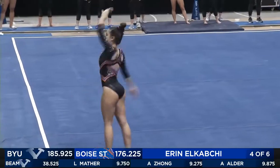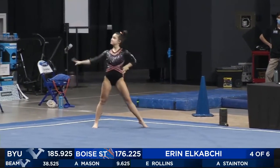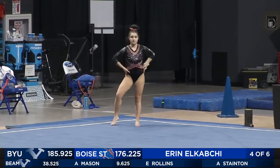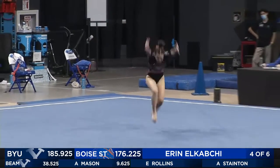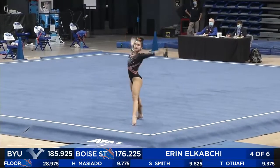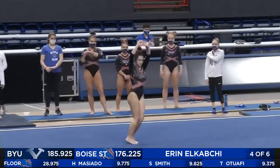She'll get ready to go here for her second pass, just taking a little breather before they set up. And she goes into a one and a half punch front layout again — super controlled, knows exactly where she is. She spots that floor.